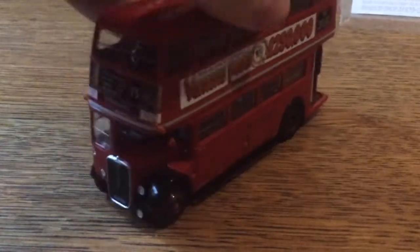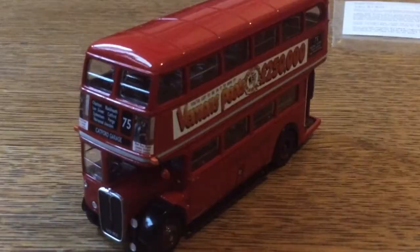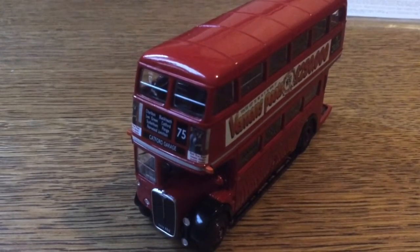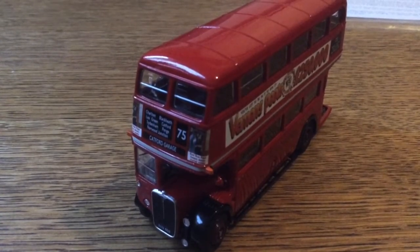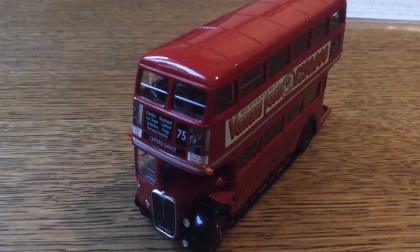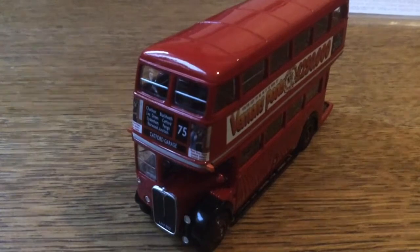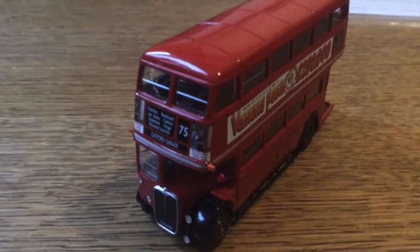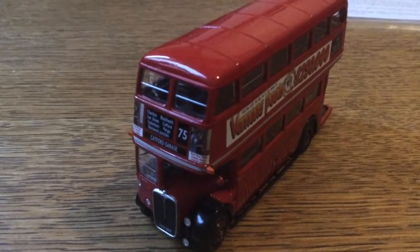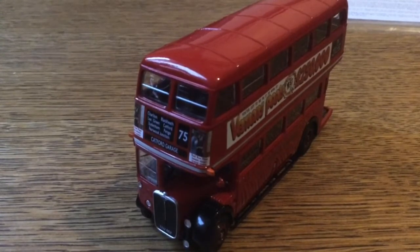The bus is still a great ride as of today. Judging from Google, I think LLU 652 isn't around anymore — it probably got scrapped donkeys years ago — but its legacy as a model lives on in this very model you see here. But anyway, please comment, like and subscribe for more videos, whether it will be gaming or model bus reviews.